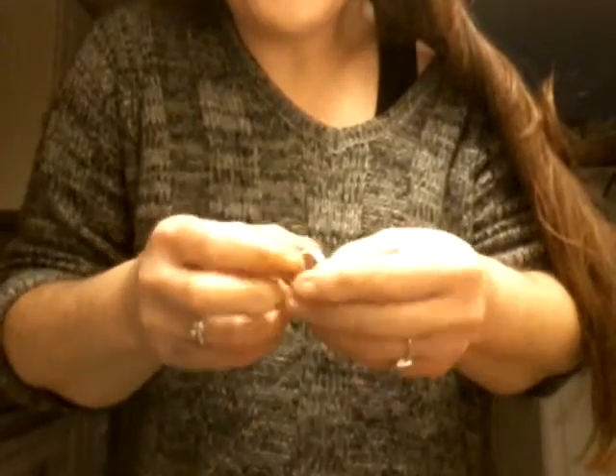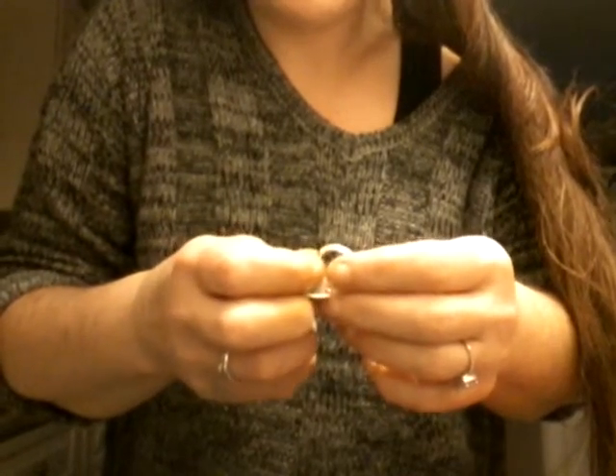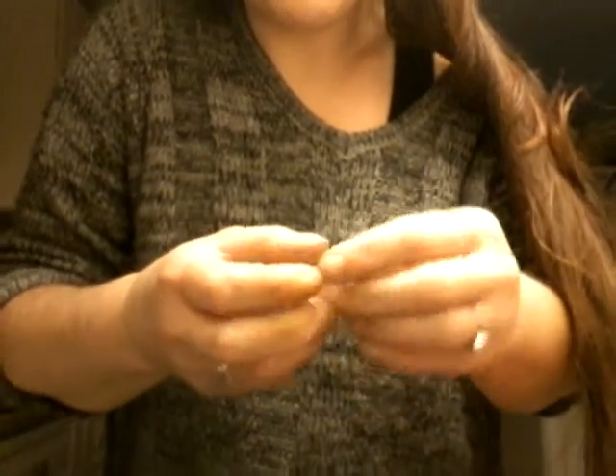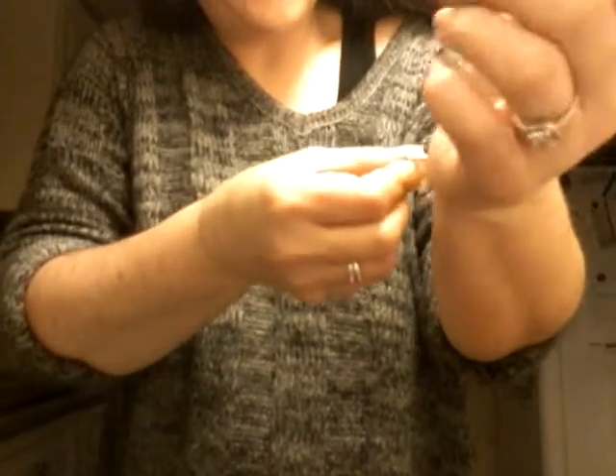I'm going to try this one again. This one's got a stamp but it's very, very thick. Mind you, this could be a filled ring, which should still show up somewhat silver.